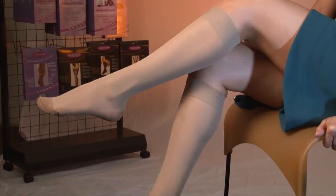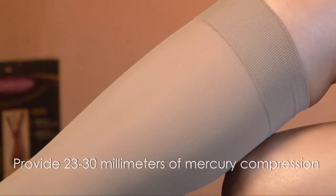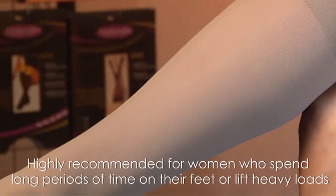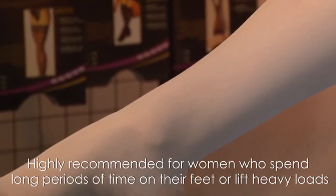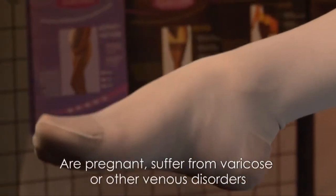Gabriela firm compression pantyhose style 180 provide 23 to 30 millimeters of mercury compression, and are highly recommended for women who spend long periods of time on their feet or lift heavy loads, are pregnant, or suffer from varicose or other venous disorders.